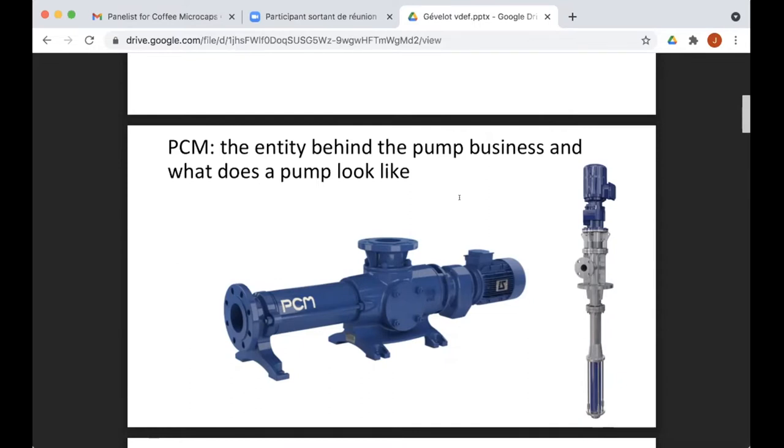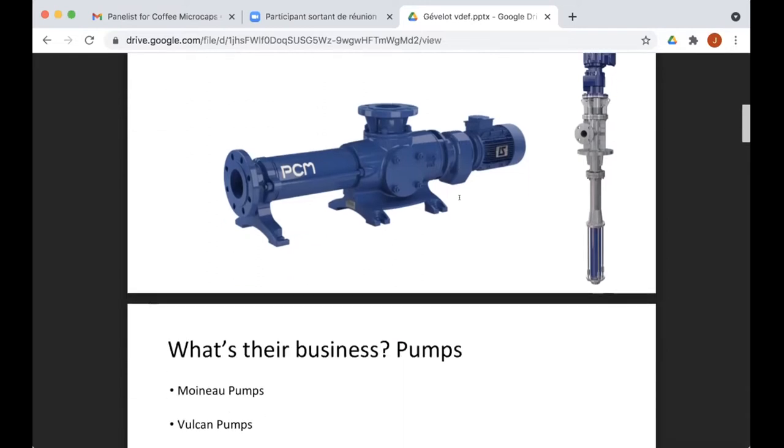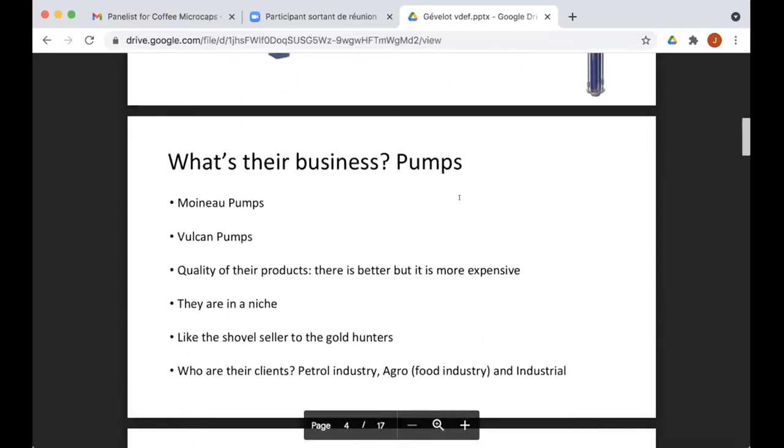Their competitive advantage is really on that point: with these pumps you can go further down when looking for petrol — they're targeting non-conventional petrol sources. In the industrial and food business, the aim is the same: they handle liquids that are quite dense and heavy, requiring special pumps. That's why their order of importance is petrol, agriculture, and industry. Petrol represents more or less 50 to 60 percent of their business. Their two main pump technologies are the Mono pumps — a very well-established, unique technology created by an engineer — and the Vulcan pumps.